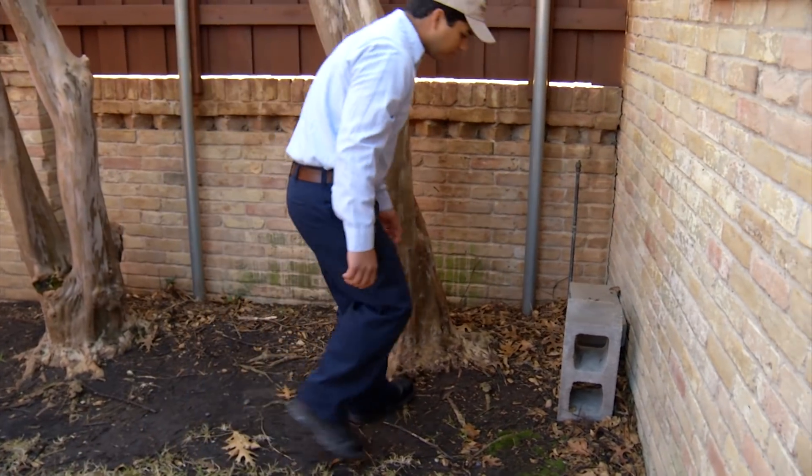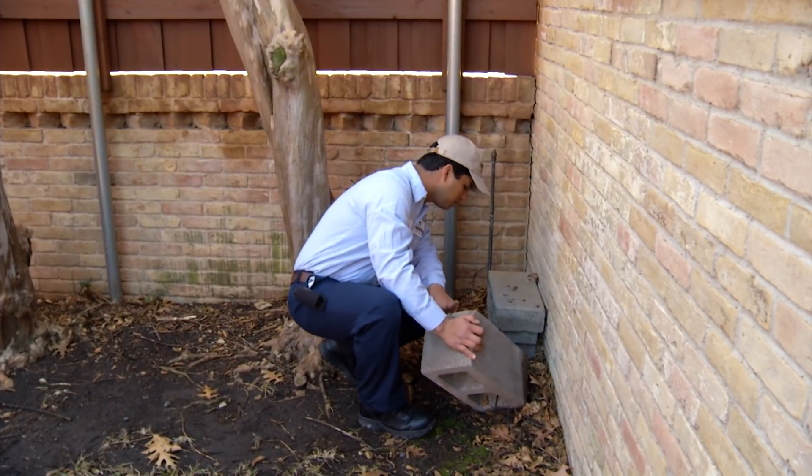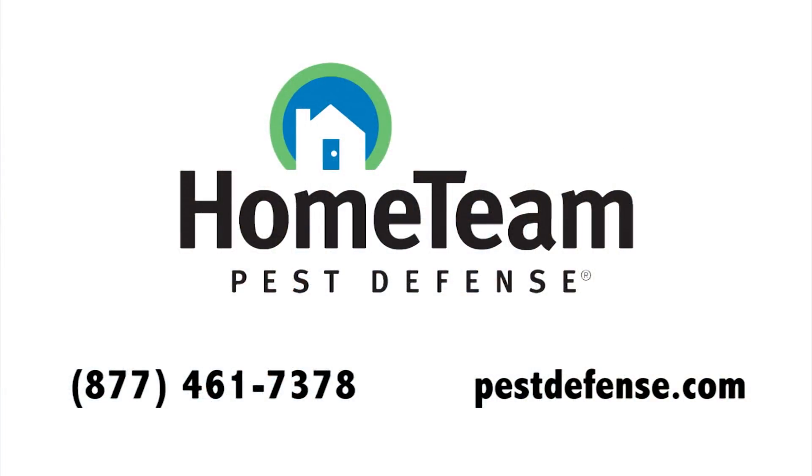Regular treatments from your pest control professional can help minimize fire ants in your yard. Any lot that is left untreated in your neighborhood can allow reinfestations of fire ants into your yard because they are continuously foraging for food. Our technicians can come and inspect your yard and give an effective treatment for your fire ants. For more information about fire ants and how to protect your yard, call us at Home Team Pest Defense or visit us at pestdefense.com.